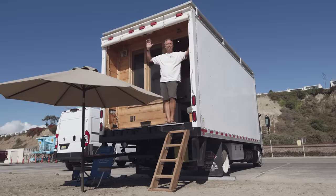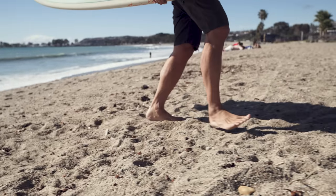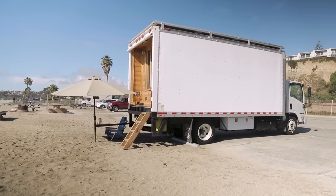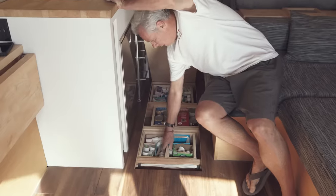Hi there, welcome to my channel where I take you on tours of unique homes and showcase stories of people living alternatively. This week we're catching up with Scott to take a tour of his self-built box truck, which he uses to live as close as possible to one of California's most popular beaches. This box truck was built to be completely off-grid and features a unique in-floor storage system, a huge bathroom, and a spare bed for guests. Make sure you subscribe and hit that notification bell — grab your sunnies and sunscreen because surf's up.